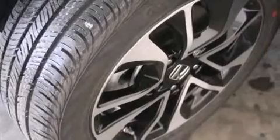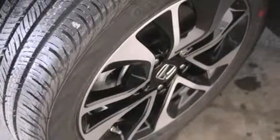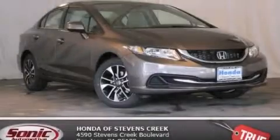With an EPA estimated rating of 39 miles per gallon on the highway, this vehicle is clearly a fuel-efficient choice. Stop by today and test drive this vehicle for yourself.